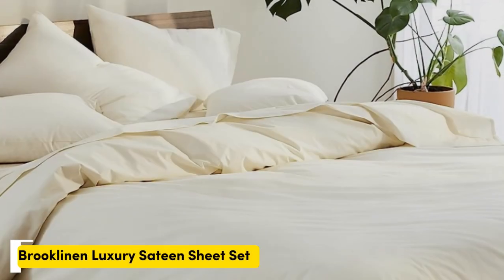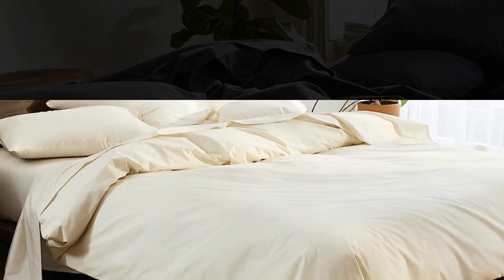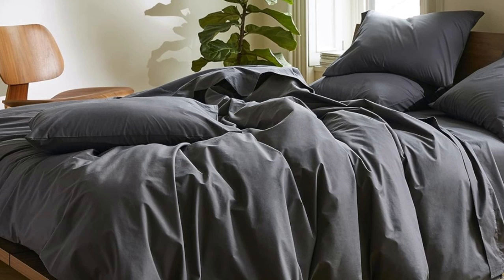Number two: sateen sheets offer a certain luxurious feel thanks to their unique cotton weave, which is tighter and less airy than percale — so better for cooler months — with a slickness to it that feels extra silky against the skin. Brooklinen's are some of our favorites of the genre for their handsome prints and quality, pill-resistant threads. Though the retailer does most of its business directly through its website, a selection of its bedding has made its way to Amazon.